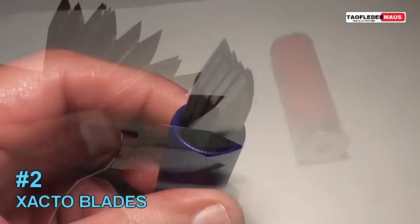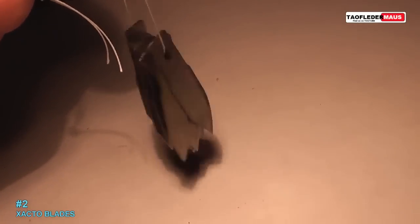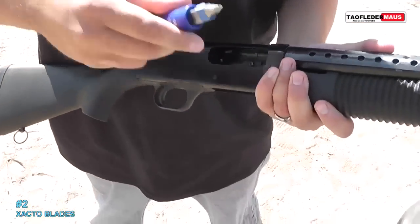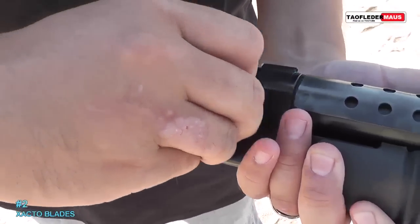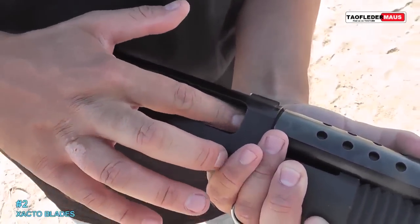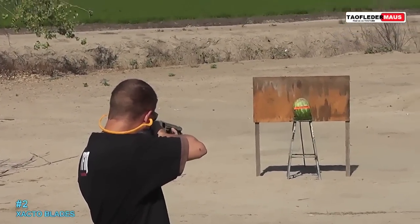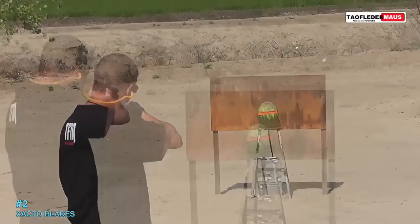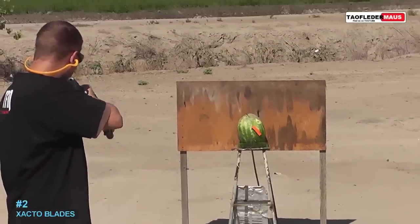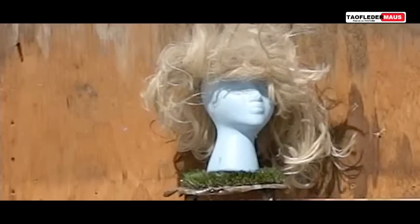The exacto knife blades — there are 12 of them in there — are a good example of perception versus reality. One might think that shooting 12 exacto blades would be the ultimate, scary, most damaging round possible. The reality is you'd probably do more damage just throwing them at somebody.